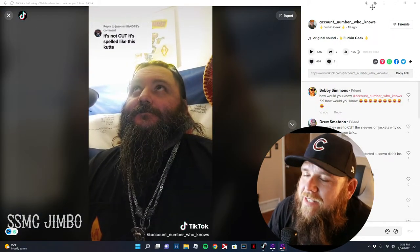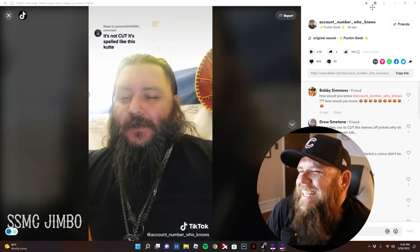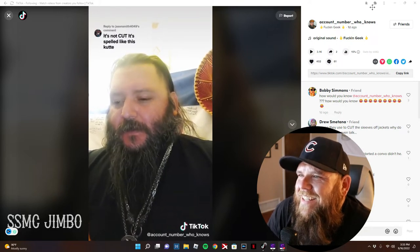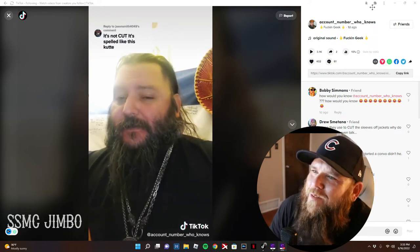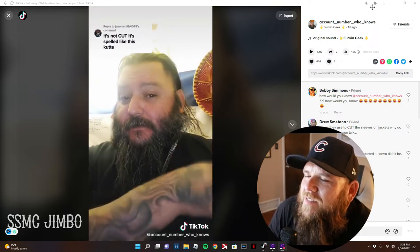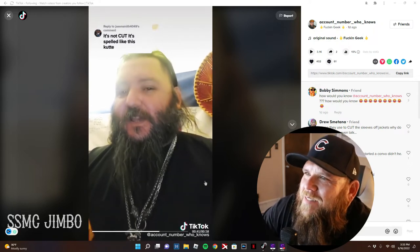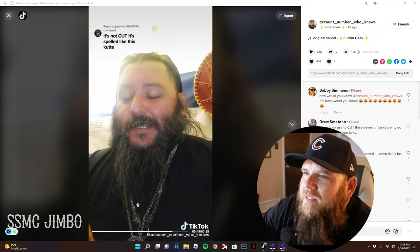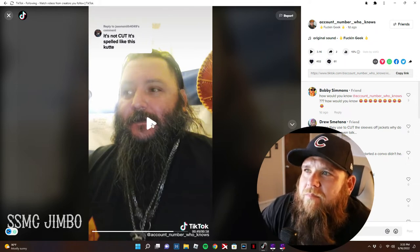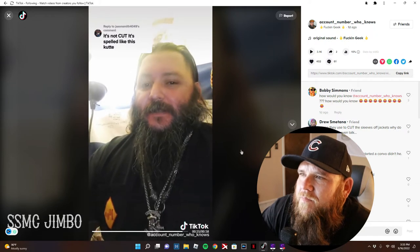This comment reads: it's not 'cut' C-U-T, it's spelled K-U-T-T-E. No — that is something that was started way later. It's 'cut' C-U-T, which is short for 'cut off' — from back in the day when guys cut off the sleeves of their denim Levi jackets to make their cuts. Cut-offs. That's not K-U-T-T-E. In this day and age nobody really gives a shit since you can't hear how anyone's spelling it, but please, continue to educate me.